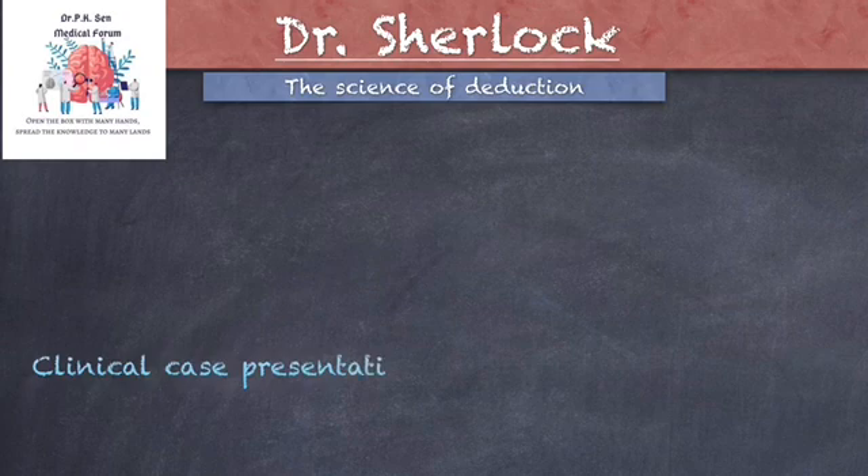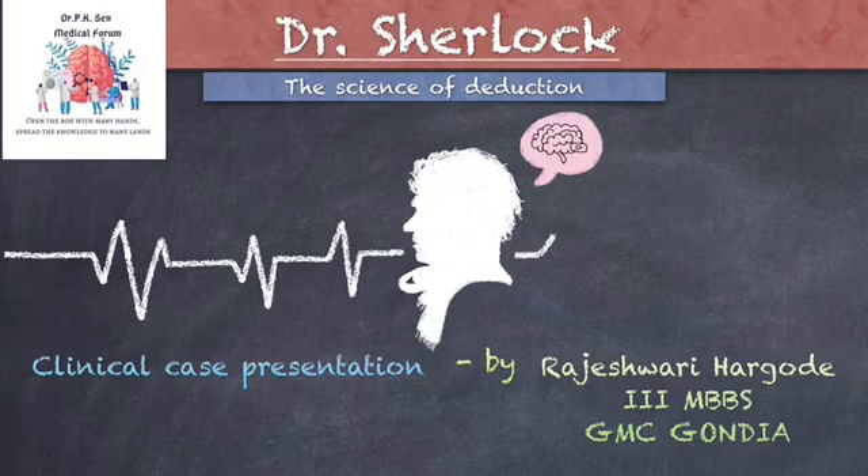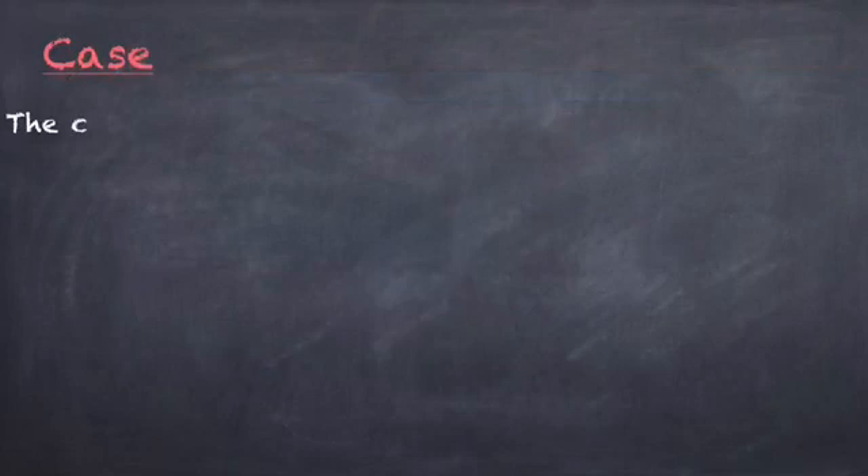Hello there, curious minds. This is Rajeshwari Hargode, a third-year medical student from GMC Gondia. I am this case's Sherlock. Let's solve the case mystery together.